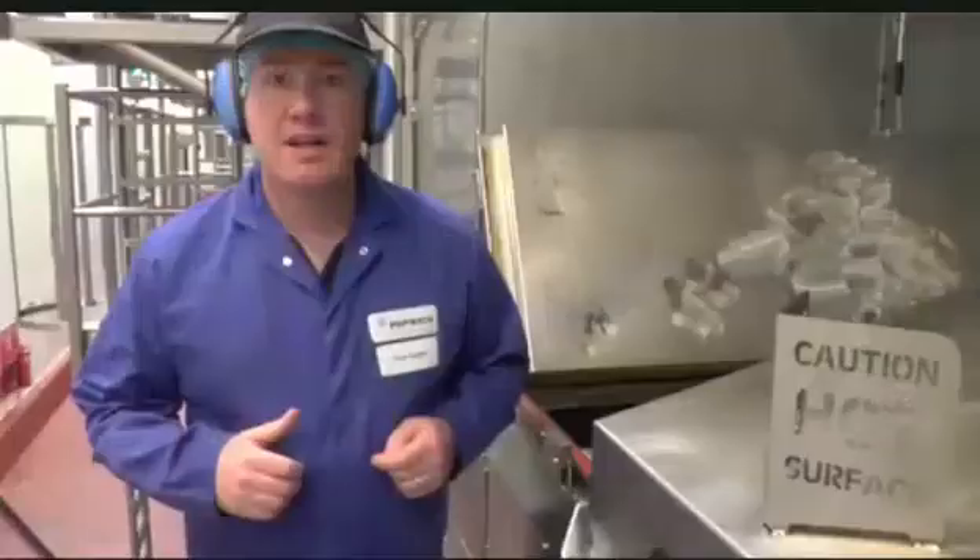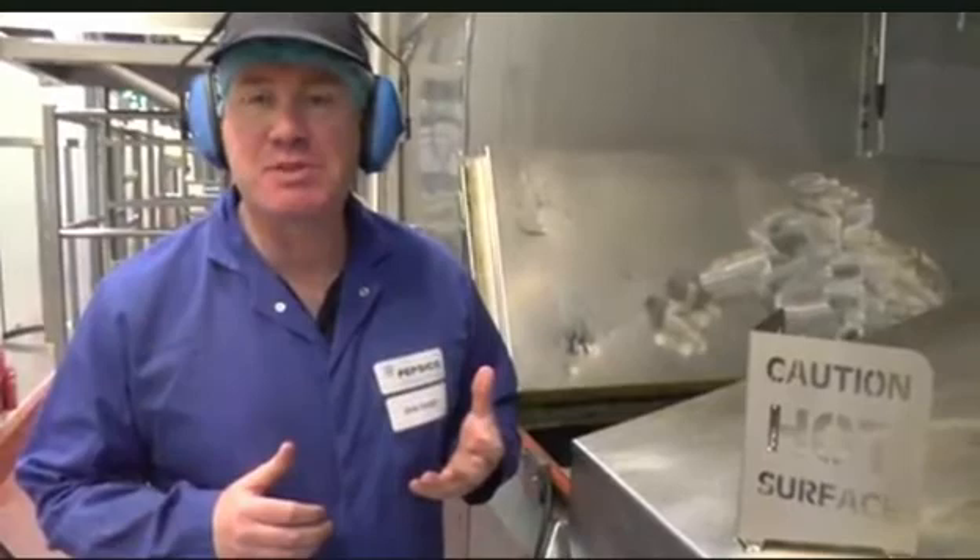And now we're in the area of the fryer where we have our golden crisp. It's incredibly hot, ready to be seasoned and packed.